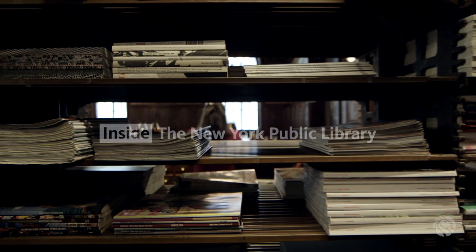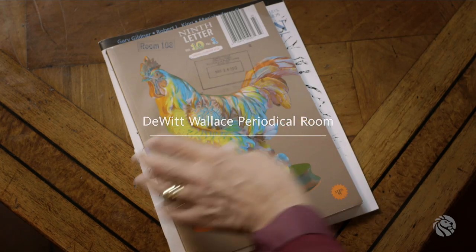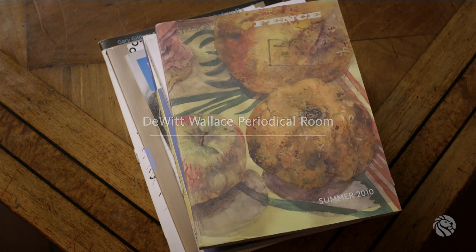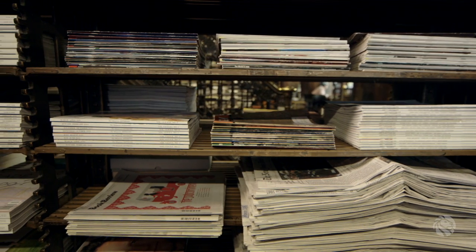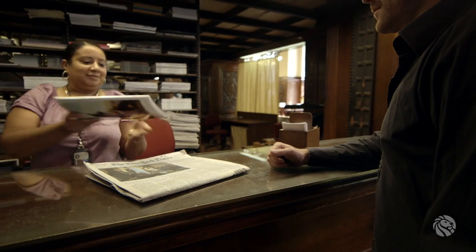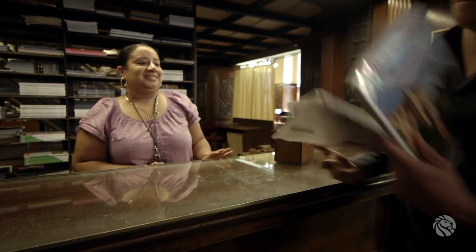Welcome to the Periodicals Room. We have current and historical periodicals here — art, history, literature, social sciences. We have a huge general interest collection, daily newspapers, things from just all over the world. Women's fashion from India, where you want to read a scholarly publication about T.S. Eliot — you could get all of that here.